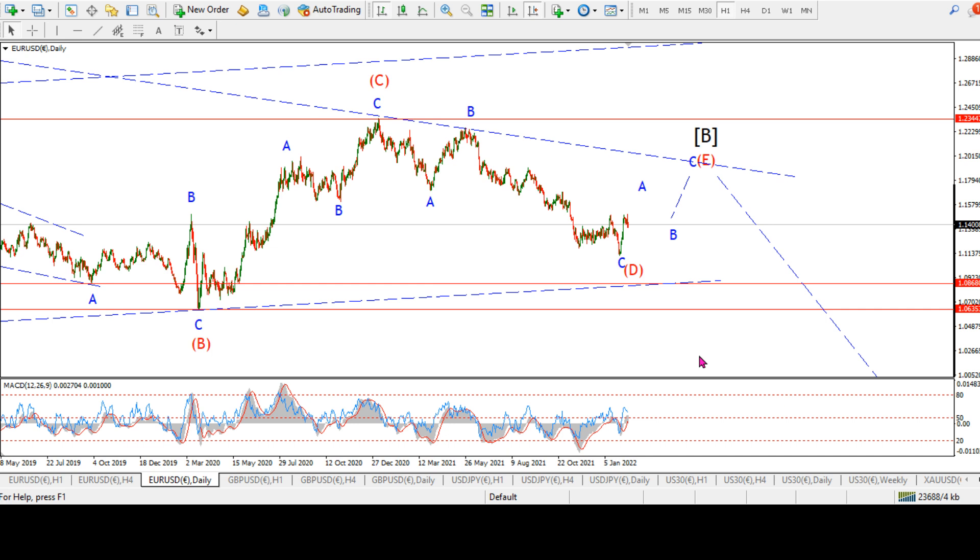This is the daily chart for Euro/Dollar. I know a lot of people actually just skip over this and go straight to gold or straight to the Dow, but what's happening in the dollar is quite interesting, so stick around. I've been tracking this long-term contraction triangle in a B-wave on the daily chart — probably going on five years now.